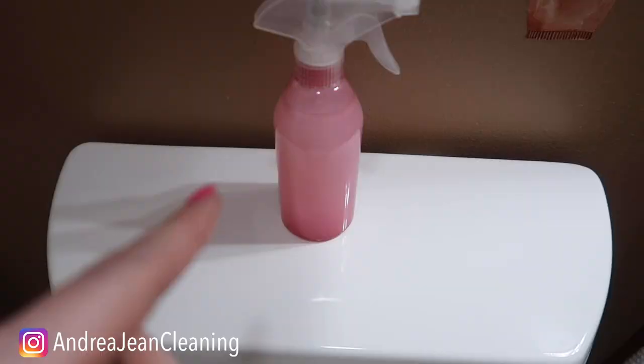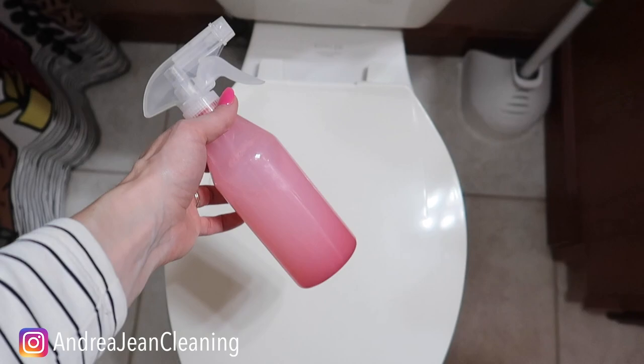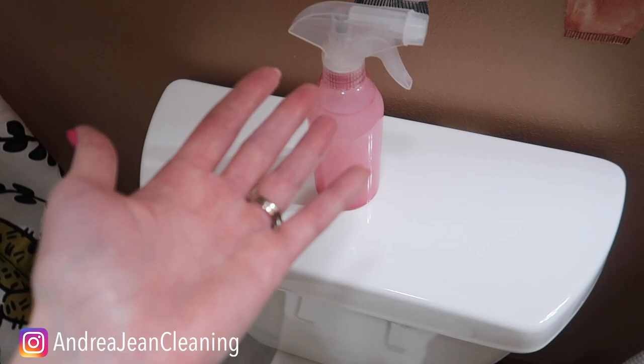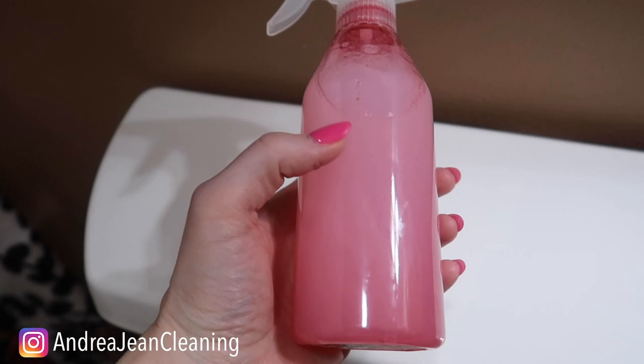I don't usually use these all in combination — like I'm not going to use a potty mint and then use the poo spray. I just like to change it up and have a little variety. But these make all the difference, especially if you have guests, because nothing's more embarrassing if you have to do something somewhere. If you have things set up for your guests, it just makes everyone feel a little more comfortable.